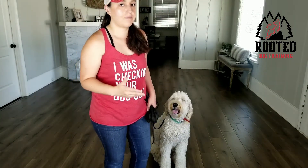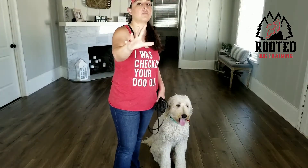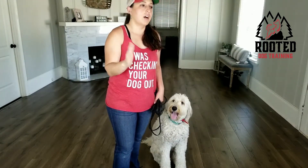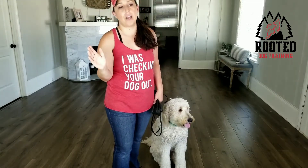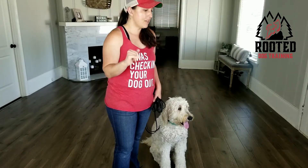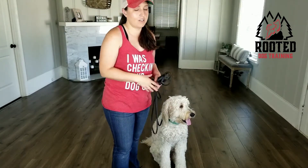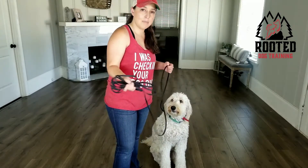Ideally, when your dog stops in its tracks and does not want to move forward with you any longer, this could just be stubborn behavior — 'I don't want to' or 'I don't want to go that way' for whatever reason. It may not even be that your dog is tired. You may just have a dog that has attitude, and that happens all the time.